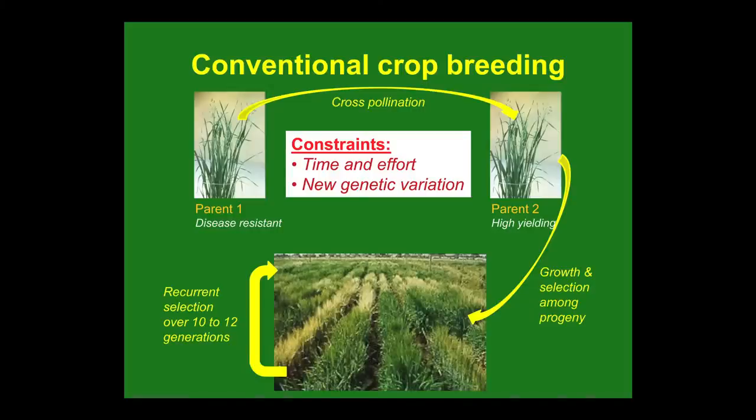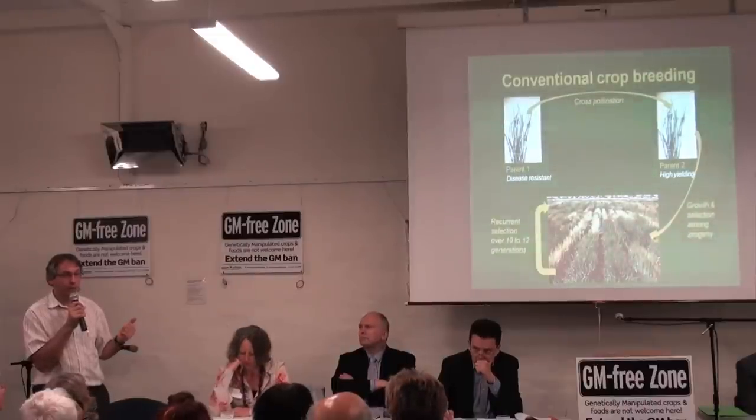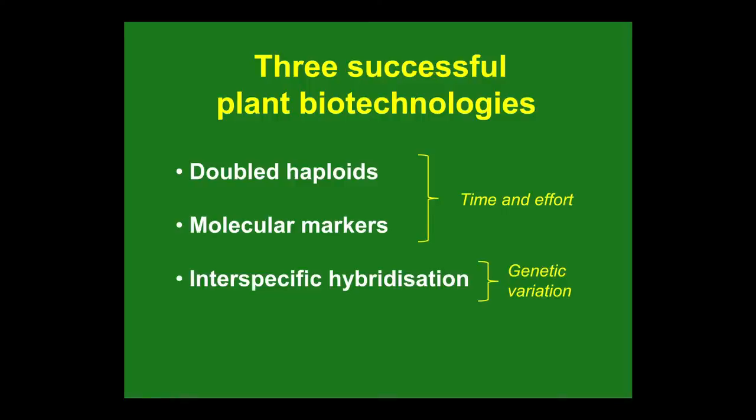Crop breeding basically involves two different plants — you're trying to combine characteristics between them. You start with one that might be disease resistant and one high yielding, make a cross between the two, cross-pollinate, and among the progeny you select in the field among thousands and thousands of plants. This involves recurrent selection for 10 or 12 generations. The problem with conventional plant breeding is it takes a long time — 10 or 12 years to breed a new variety.